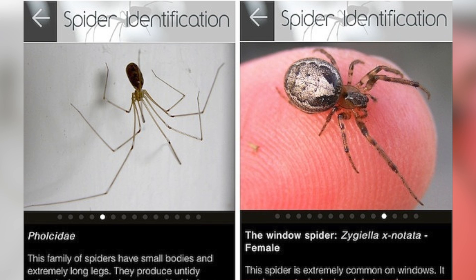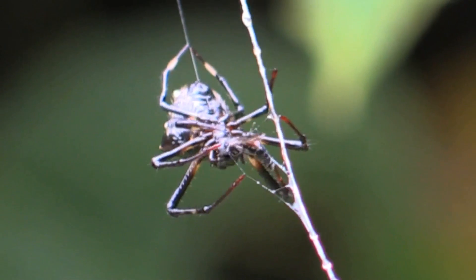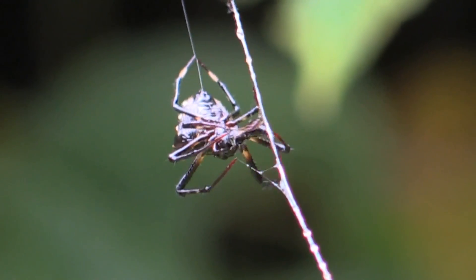A new app called Spider in Da House is helping people in the UK figure out what's crawling around. The designers created the app because they wanted people to better understand spiders and hopefully fear them less. I get it.